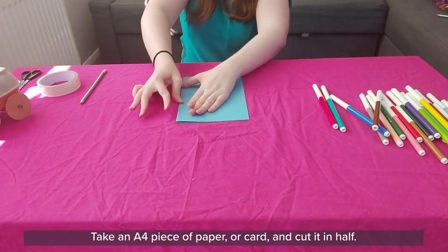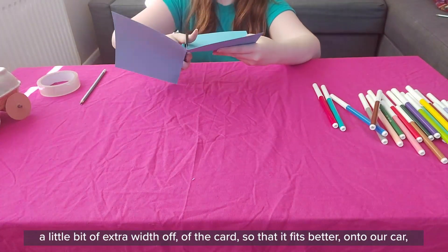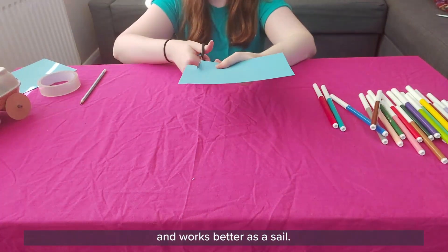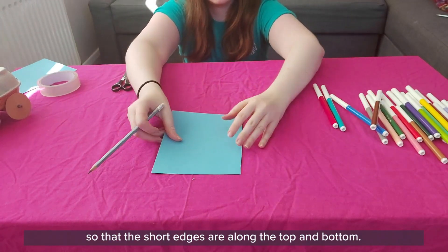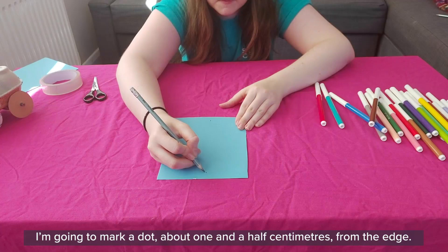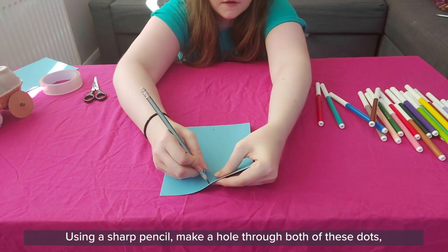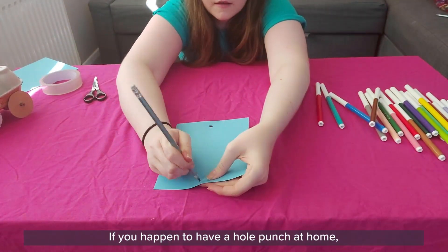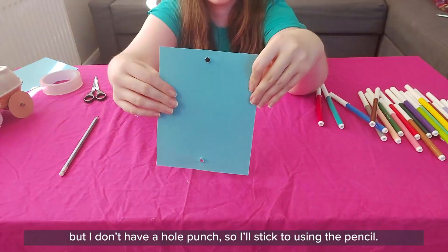So now we know why our sail is so important, let's get making it. Take an A4 piece of paper or card and cut it in half. If you're using card, it might be a good idea to trim a little bit of extra width off so that it fits better onto our car and works better as a sail. Lay your sail down on a table so that the short edges are along the top and bottom. About halfway along these top and bottom edges, mark a dot about one and a half centimetres from the edge. Using a sharp pencil, make a hole through both of these dots — again tricky to do, so get your adult to help. If you have a hole punch at home you can use that to make this step easier.